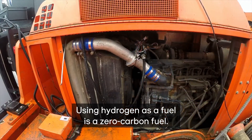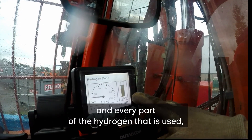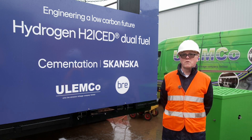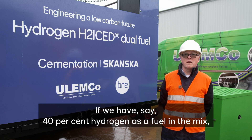Using hydrogen as a fuel is a zero carbon fuel — we combust hydrogen in the engine, and every part of the hydrogen that is used reduces the carbon footprint of the vehicle. So if we have, say, 40% hydrogen as a fuel in the mix, then that vehicle has a 40% less carbon footprint.